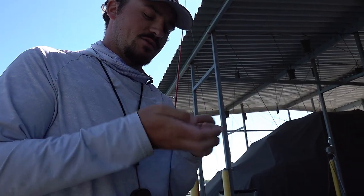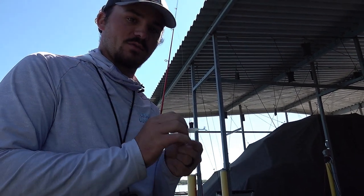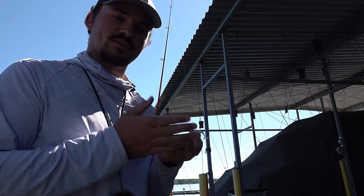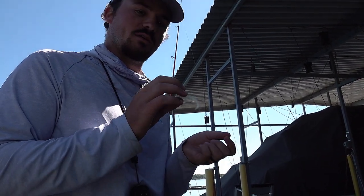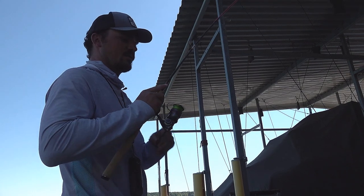We've just switched to a Slab Hunter 2 and a quarter inch in Monkey Milk. We had something with a subtle tail and they were following it really close, so while they follow this it gives just a little bit of action and vibration, making it just that much more real. Let's see if we can't get them to react.